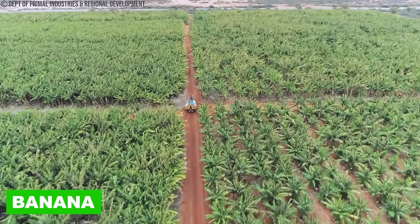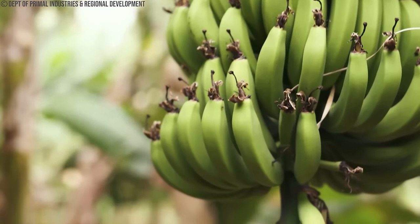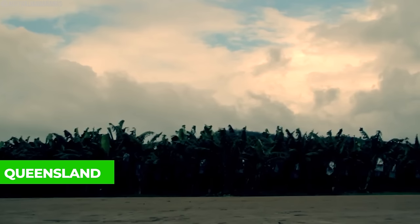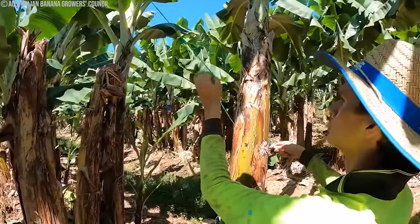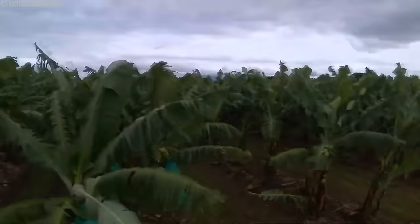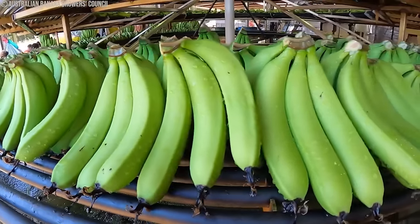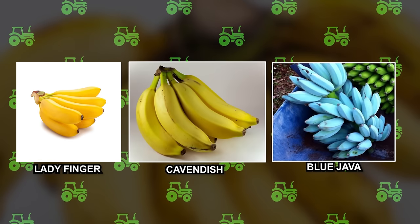Australia has a booming banana industry, mainly in tropical areas like Queensland and northern New South Wales. Queensland is the main banana-producing state, providing a large portion of the country's bananas. Northern New South Wales also grows bananas, although not as much as Queensland. Bananas thrive in warm and humid climates with well-drained soil, making coastal regions of Queensland like Tully and Innisfail perfect for cultivation. The major banana varieties in Queensland are Cavendish, Ladyfinger, Goldfinger, and Ducasse. In New South Wales, Ladyfinger, Cavendish, and Blue Java are commonly grown.